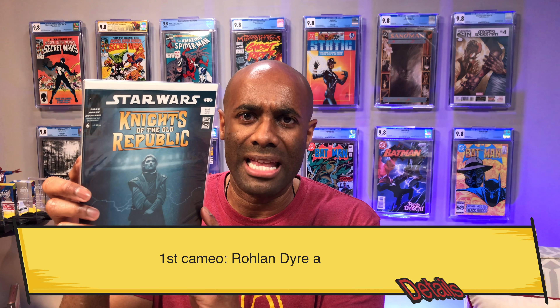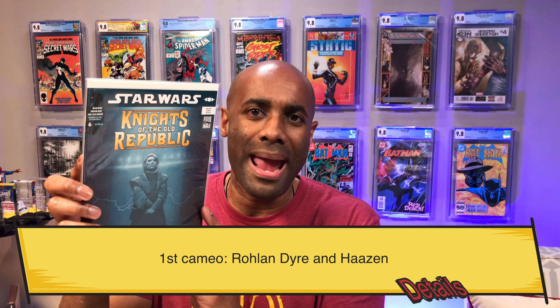Next up we have a little Star Wars action. This is Knights of the Old Republic issue number six, and I believe there are a couple of first appearances or cameo appearances in this one, including a Mandalorian Crusader. There is a ton of Star Wars books in the collection, so whenever something gets hot related to Star Wars I automatically go look for it, and I was able to find that.